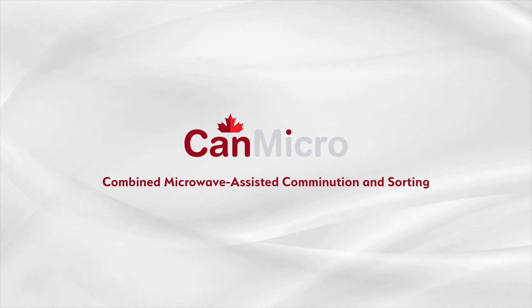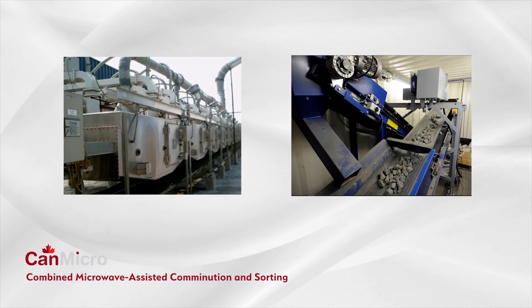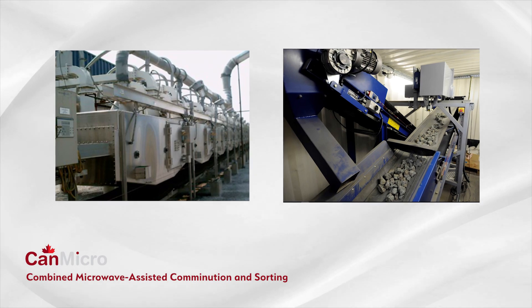CanMicro integrates two established technologies, microwaves and ore sorting, to provide unheard of energy savings in mineral processing.